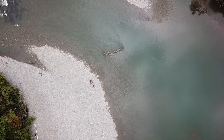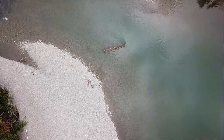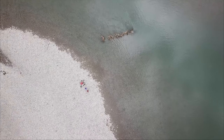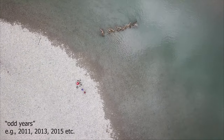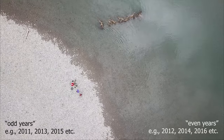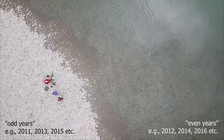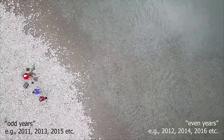Pink salmon are only here every second year because they have a strict two-year life cycle, always maturing at two years of age. In odd years you might have a lot of salmon, and then not in even years, simply because the odd-year run is strong and the even-year run is not — and they never intermix.